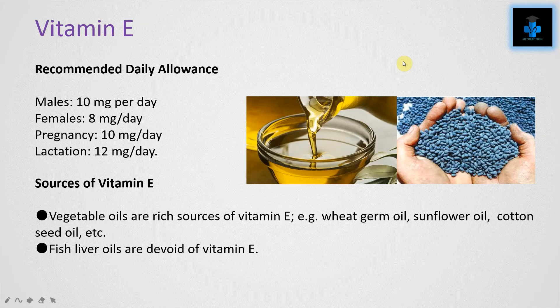Sources of Vitamin E: vegetable oils are rich sources, for example wheat germ oil, sunflower oil, and cotton seeds. Fish liver oils are devoid of Vitamin E.